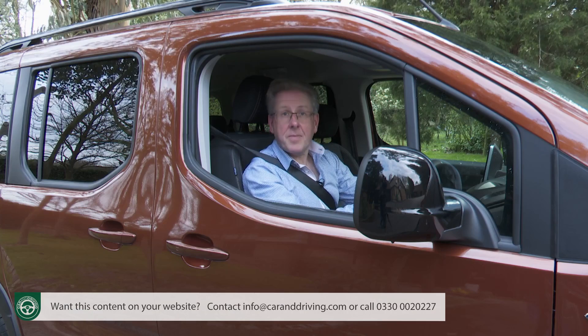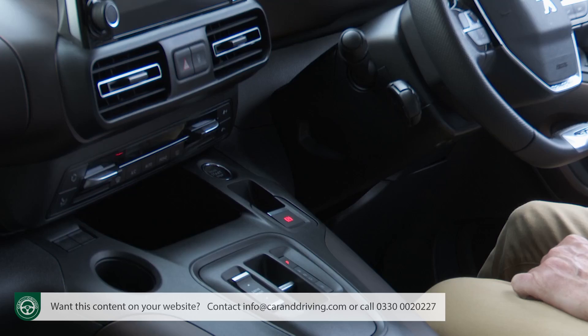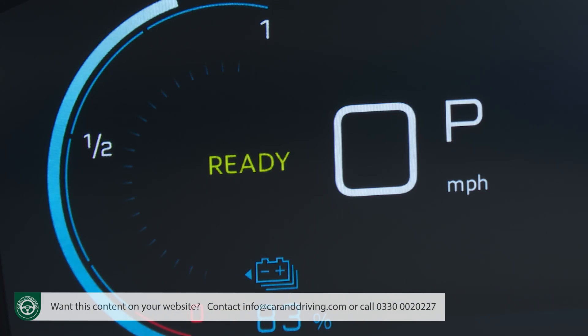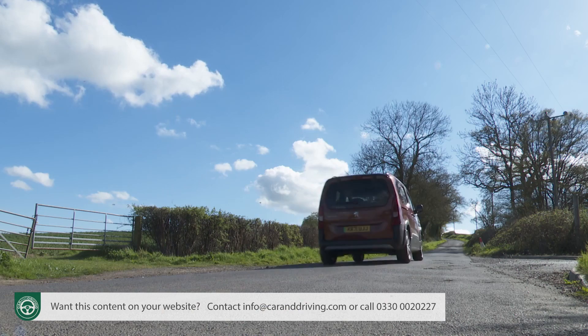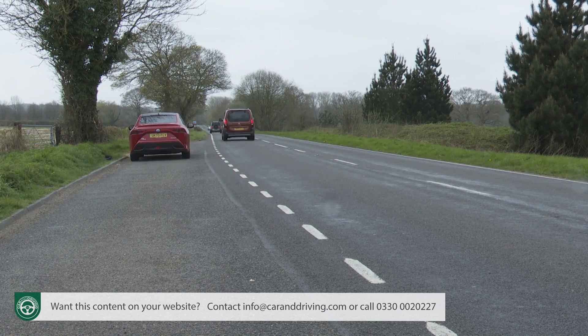So what's it like? You sit quite high and SUV-like in front of a 10-inch instrument screen that unusually you view over the steering wheel rim rather than through it. Pressing the start button gets you a beep and a green ready message on the display ahead. Unlike some EVs, this one doesn't spring away from rest in a flurry of torque. It's all much more linear and combustion-like, whichever of the available drive modes you select.